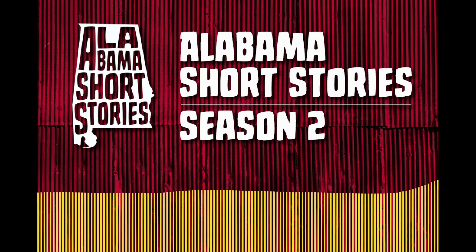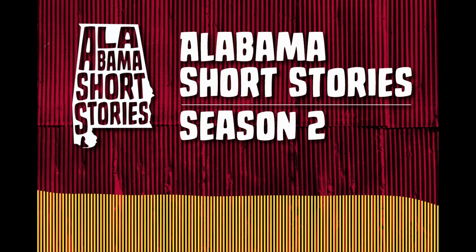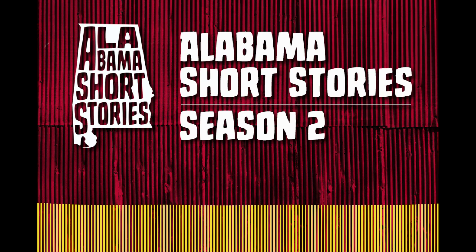I hope you enjoyed this episode of Alabama Short Stories. If you enjoyed the story, there are a couple of ways you can help the podcast. The first is to tell a friend about the podcast. The second is to buy some merchandise from our store or donate to the podcast. You can find links at alabamashortstories.com. You can listen to the podcast on the website or wherever you prefer to listen and subscribe to podcasts. See you next time at Alabama Short Stories.